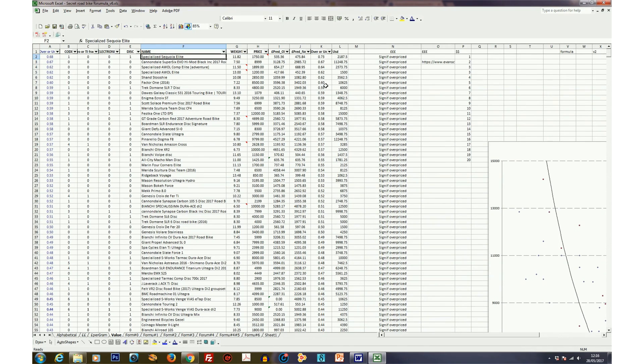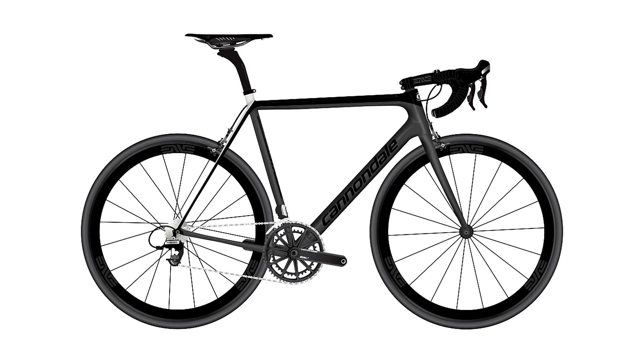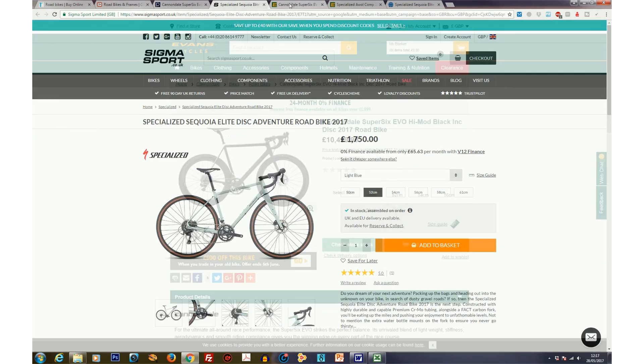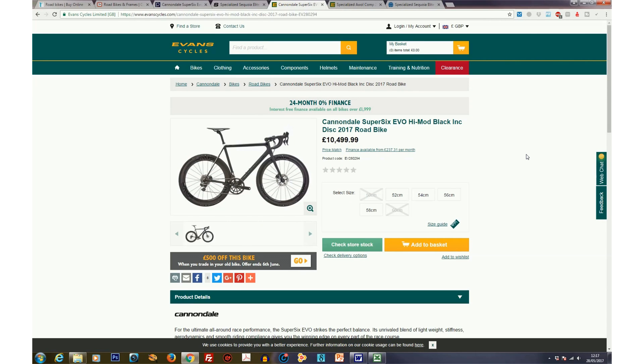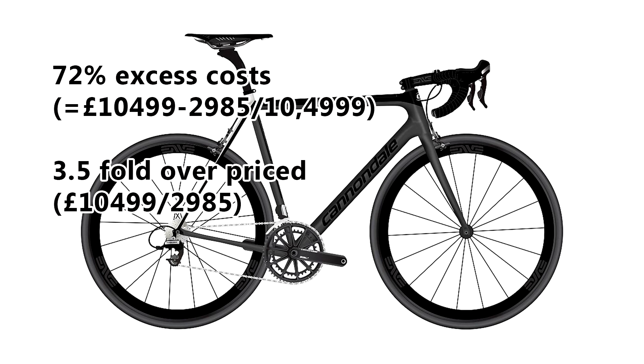If you take out the touring and gravel bikes and focus on classic road bikes, which one is the number one overpriced bike? According to this database and model, the Cannondale SuperSix Evo High Mod Black 2017 road version is the most overpriced bike on sale in the UK right now. At £8,999 for 7.5 kilos, the predicted price would be £3,000 — so it's about 60% overpriced. On Evans Cycles it's listed at £10,499, and if we update the model to that price it goes up to 72% overpriced — pretty much up there in terms of radical overpricing.